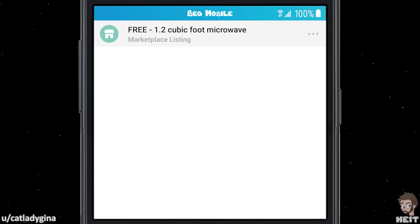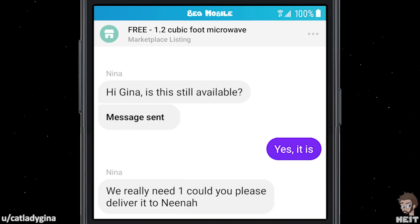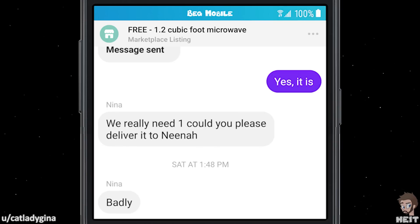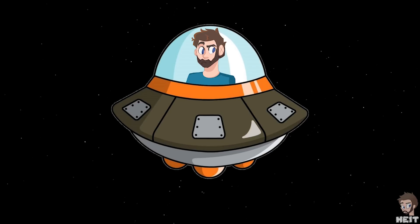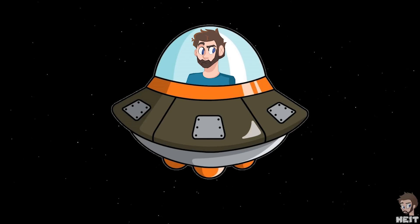Our first one is from CatLadyGina. Free 1.2 cubic foot microwave. 'Hi Gina, is this still available?' 'Yes, it is. We really need one. Could you please deliver it?' Badly. 'Wow, won't deliver for someone in need?' 'No, I have stuff to do. It's free.' And there it is. Like I've said so many times, when something is free, you need to do the footwork to get it.